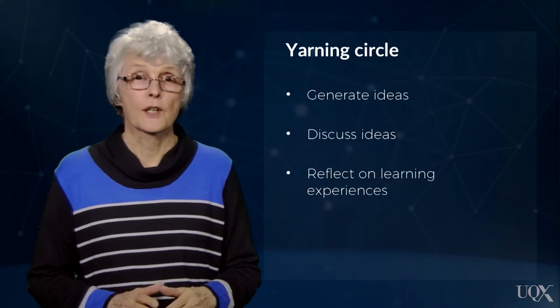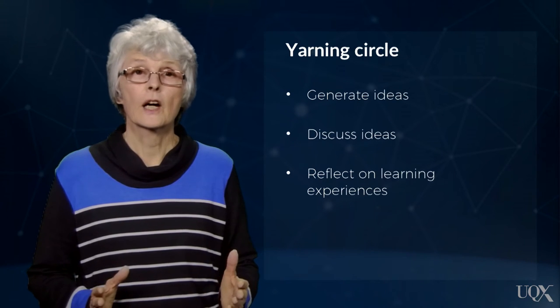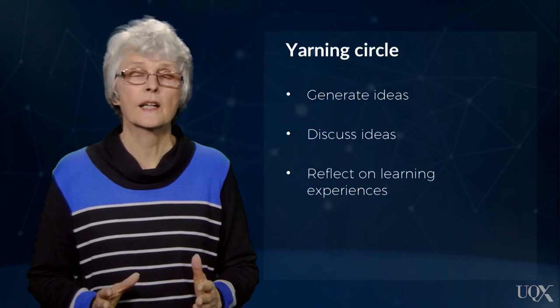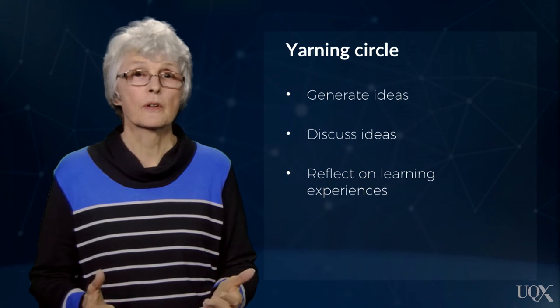The Yarning Circle approach has often been used for literacy activities. For example, generating ideas when introducing new content or study areas for factual writing, discussing ideas in a text, and reflecting on learning experiences.